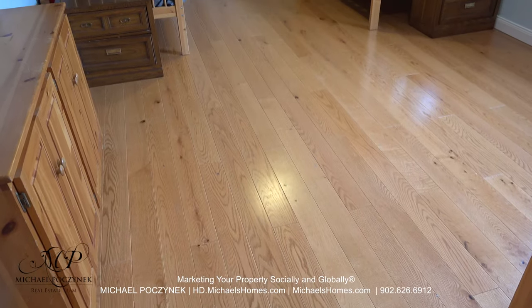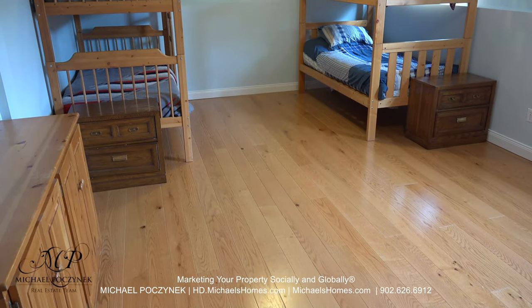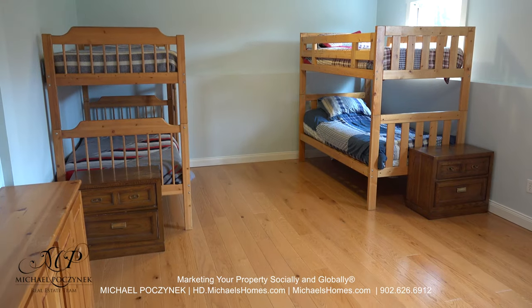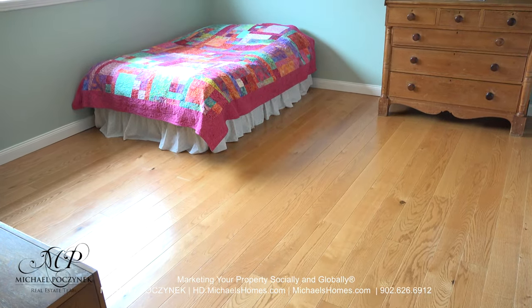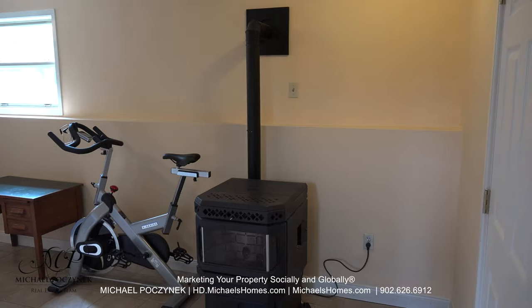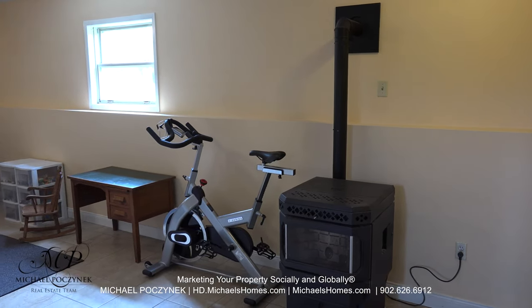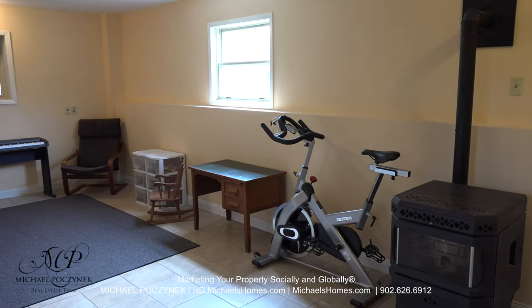Down the stairs and to the right, we have this very large bedroom, which can also be used as an additional sitting room, office, or maybe a workshop or library. Flipping the camera around 180 degrees, we have another large bedroom at the front of the house. And of course, no home is complete without an extra large rec room with ceramic flooring and a pellet stove.